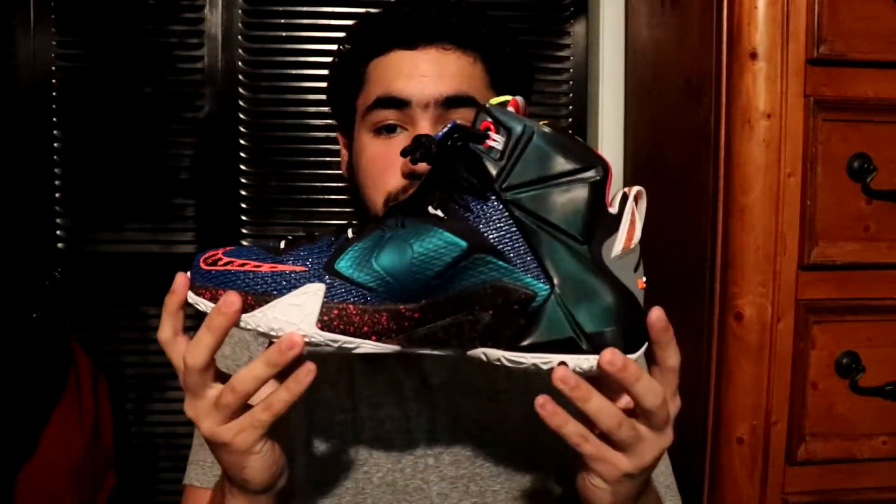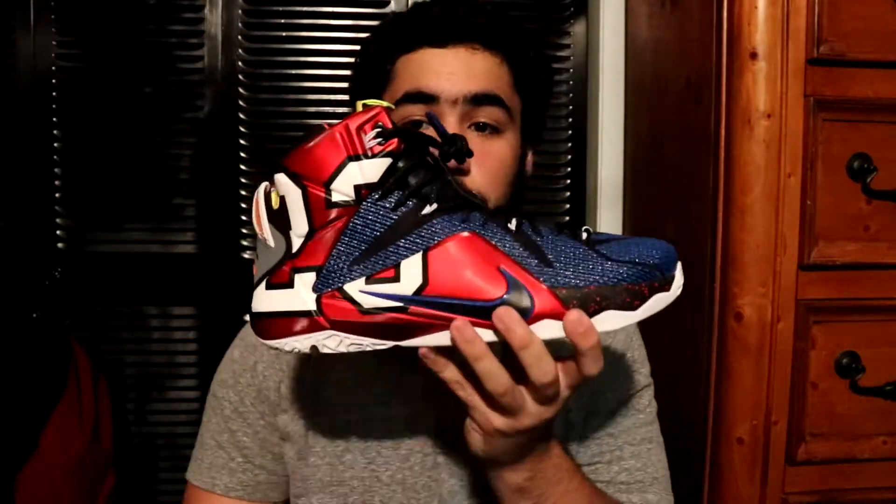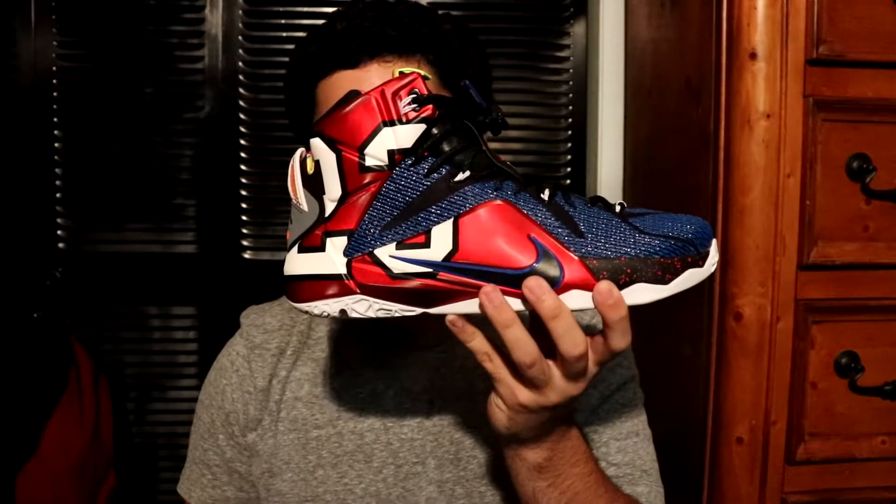Then you got the Kobe 10 Opening Night — I don't really have that much to say about this shoe other than it's good for basketball. Then you got the LeBron 12 'What The' — crazy, crazy shoe, very unique. You're gonna have to pull out the right outfit to wear these. Then the LeBron Soldier 10s — a really sick shoe. I love the ankle support, and I got this colorway because you can never go wrong with camo.